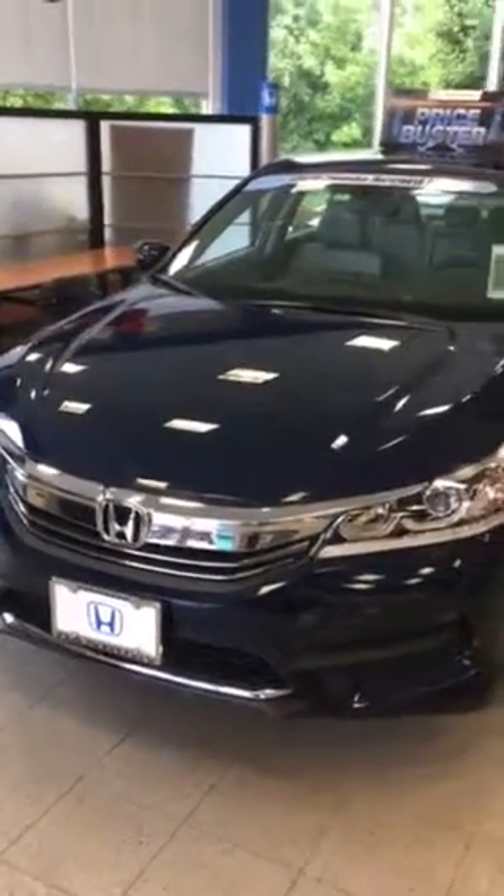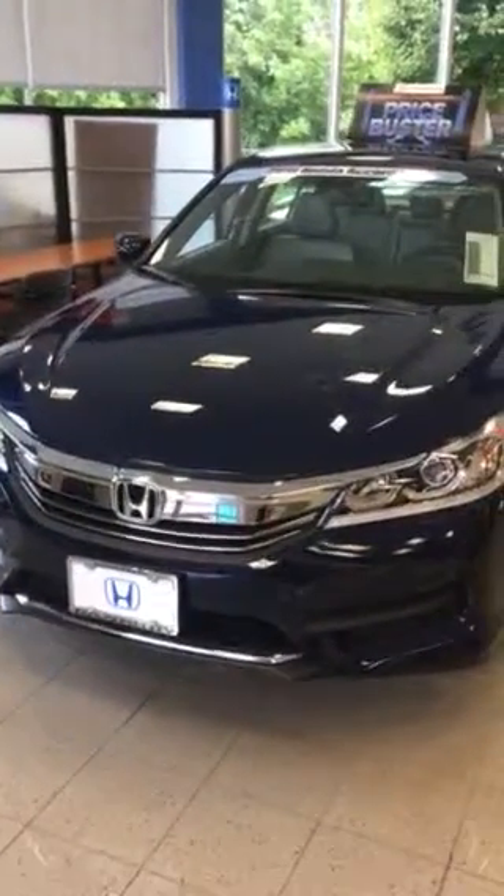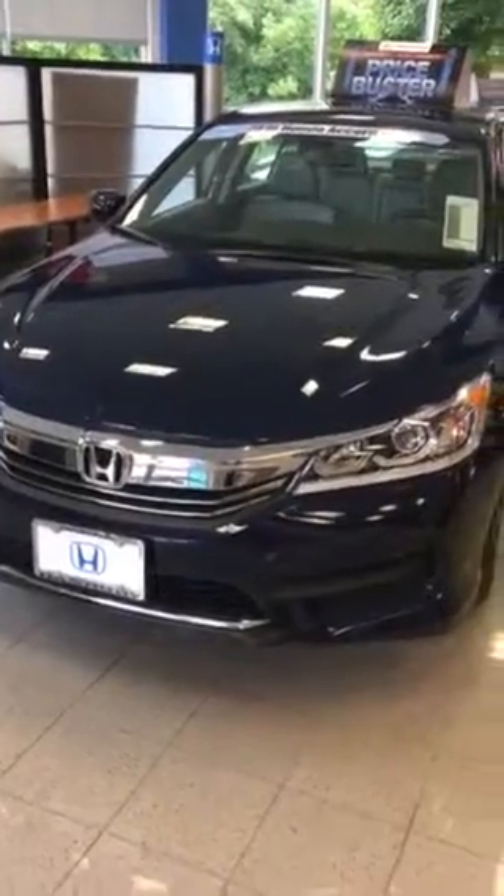Hi Raina, this is Peter Roefer at Honda Danbury. I just wanted to send you a quick video to thank you for your inquiry regarding the 2016 Honda Accord LX.